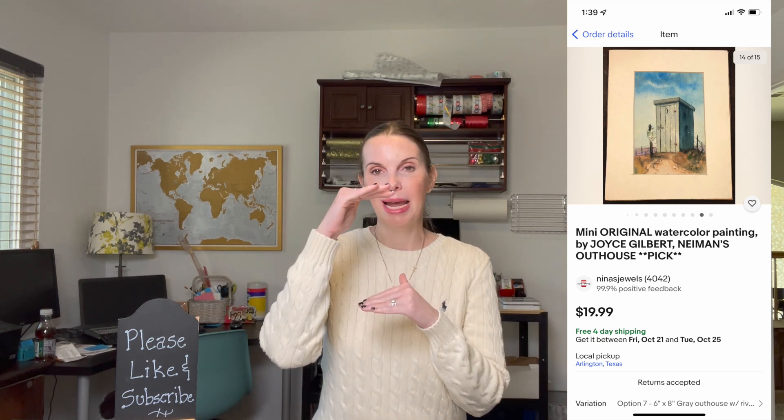Next up was a painting by artist Joyce Gilbert, of whom we've sold several paintings previously. We got these from the custom picture frame shop we own, where we used to sell art but no longer do, so now we sell it through our eBay store. This was a small watercolor called Neiman's Outhouse, variation seven of a series. It sold for $13.99 with positive feedback.